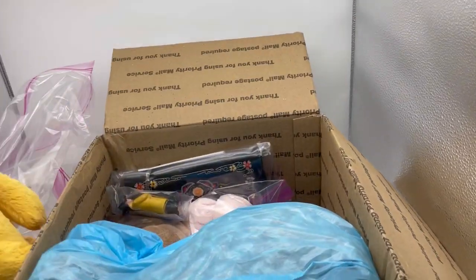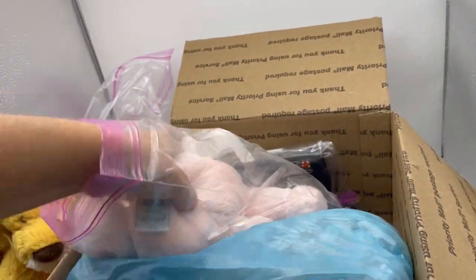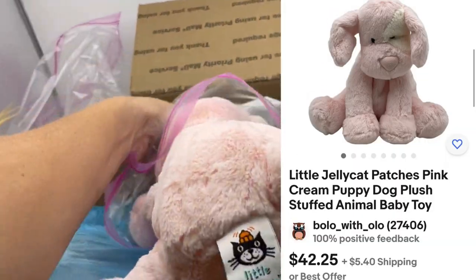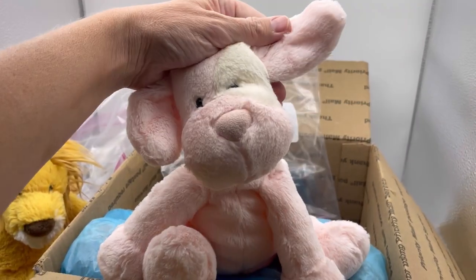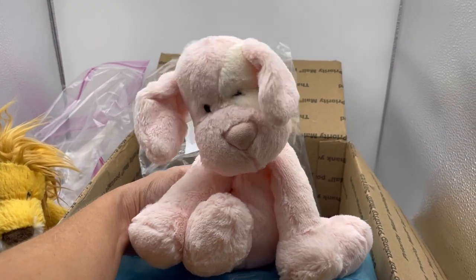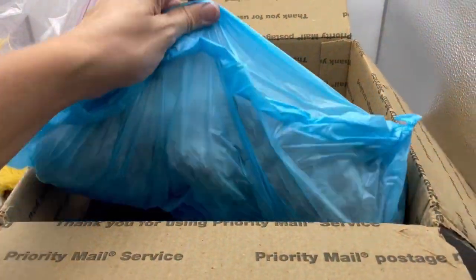Another Jellycat! I think she sent me all of her Jellycat. This one says 'Little Jellycat' — oh it's so cute! Look at its little eye patch — it's a little puppy dog, a pink puppy. Oh my goodness, look at that face. Do you love it? I love it!